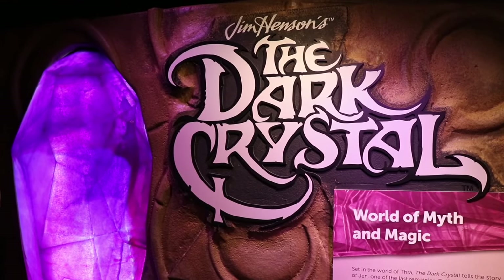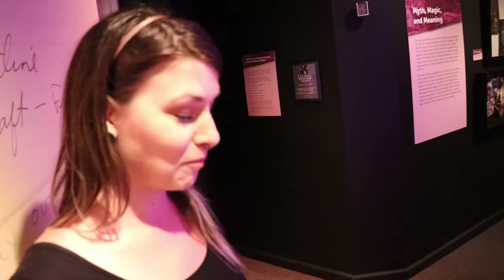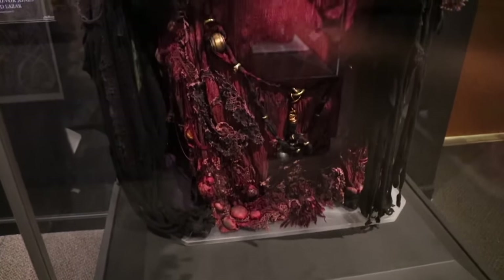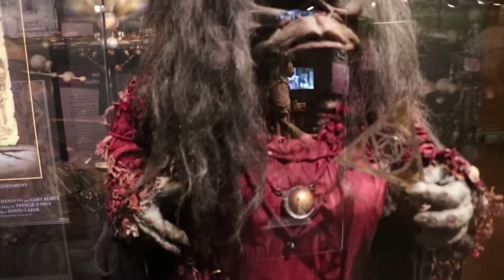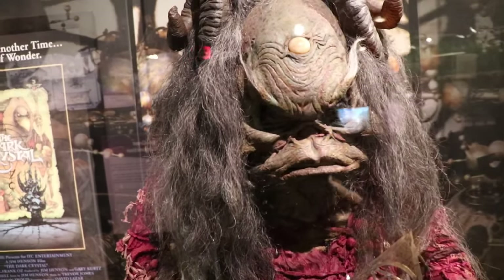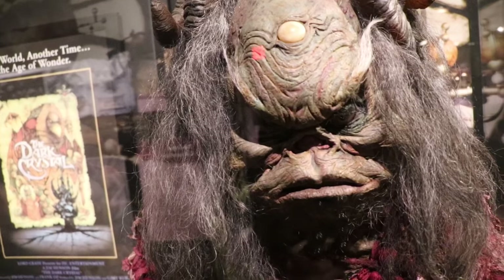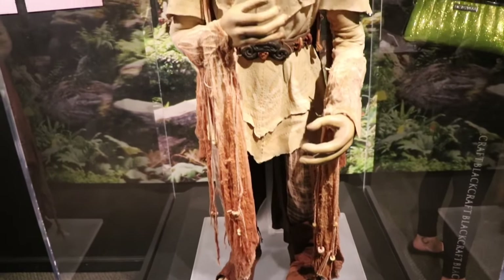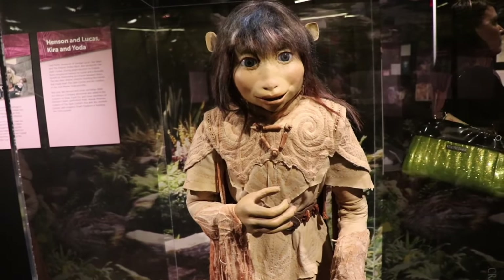Jim Henson's The Dark Crystal — the world of myth and magic. And I'm telling you what, folks, Jessica just might cry. This is pretty insane. This is a screen-used Agra from the movie The Dark Crystal. My God. I think everything in this exhibit is actually screen-used. Here's one of Jen.